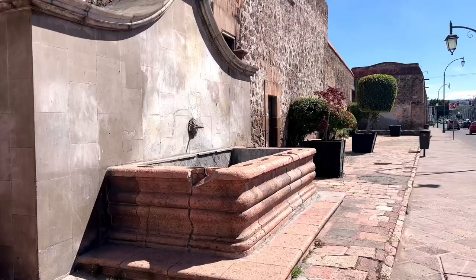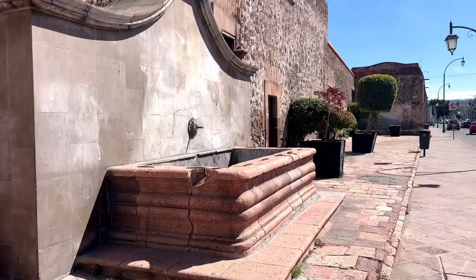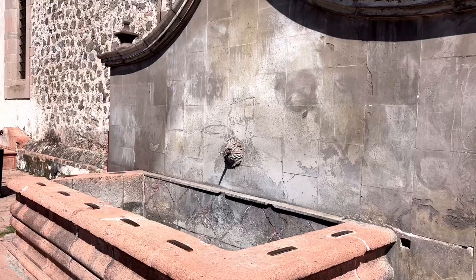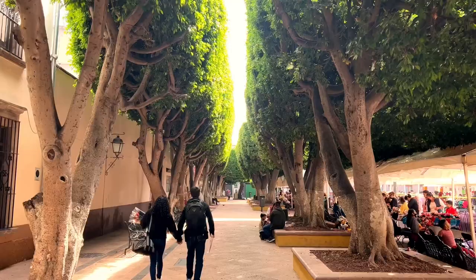While you are here, you must head around to the side to check out the fountain. It was built in the first half of the 18th century. This used to be a road that pilgrims traveled, so the fountain quenched their thirst as they continued on their journey.